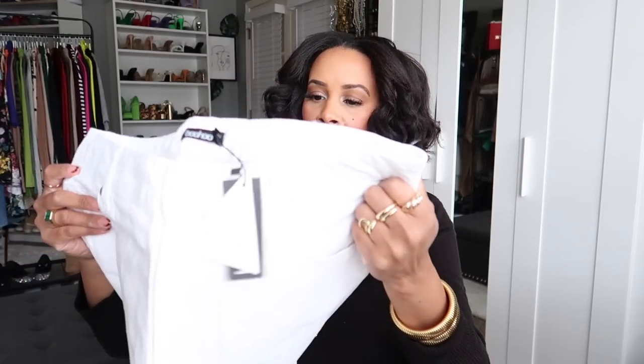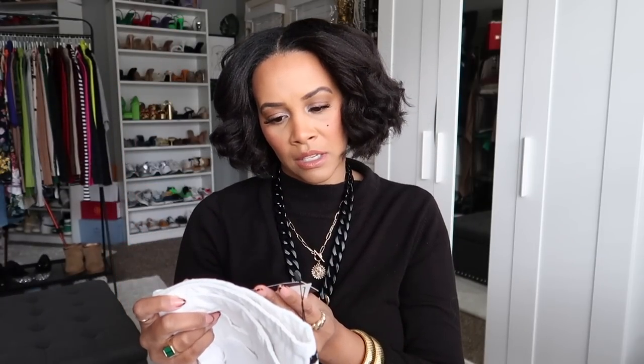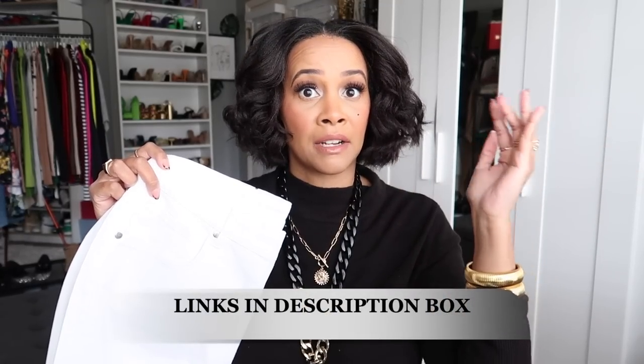The next item I got are also wide leg jeans — these are the slouchy boyfriend jeans in white, again in a size US 12. They're similar to the last pair, just in white. I needed some wide leg white jeans because I didn't have any. Boohoo is having a sale — I think everything was like 60% off. Everything I show you I will link down in the description box.